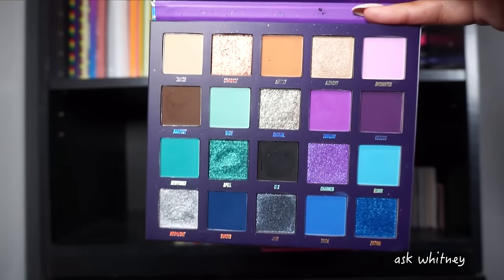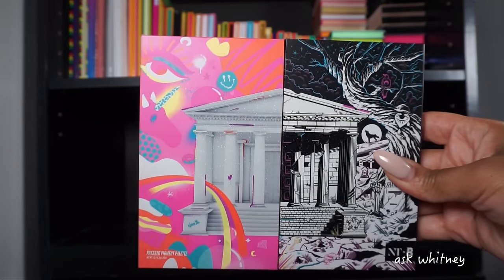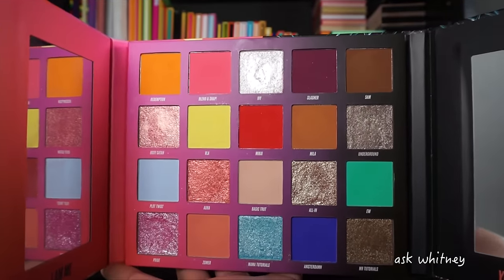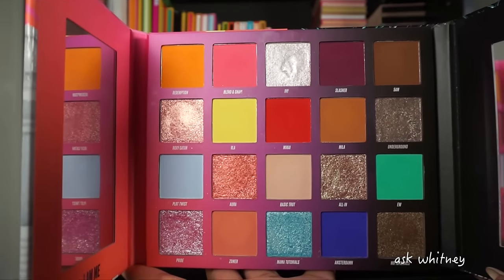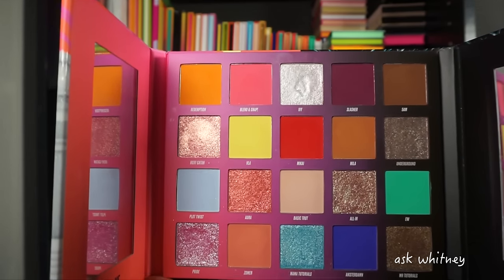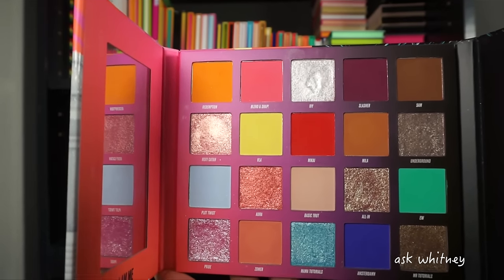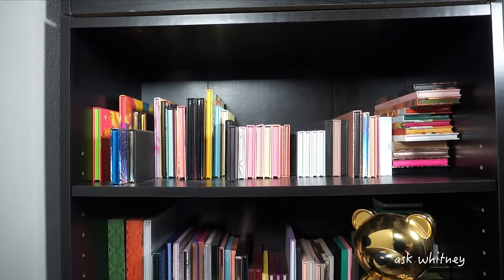The last of my Beauty Bay palettes is the Nikki Tutorials collaboration palette. This is the inside — pretty shades, but I felt it was not as cohesive. I feel like a lot of the shades are just kind of placed here — they're pretty on their own but it's kind of hard to come up with looks using just this palette. It's not something where I can just start putting things together naturally.